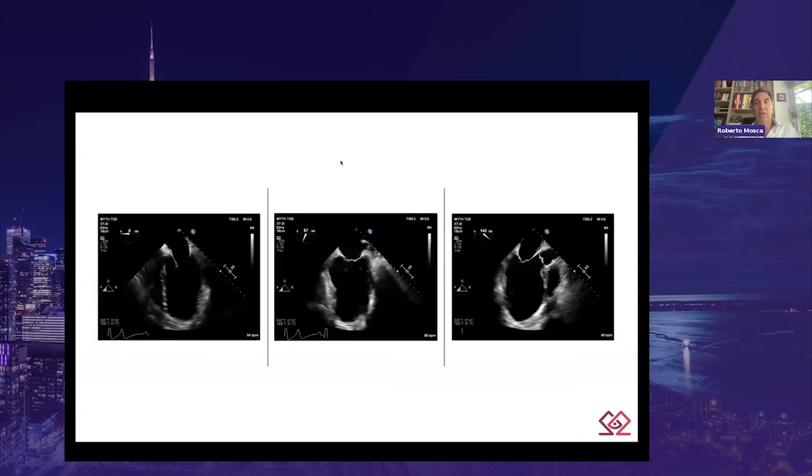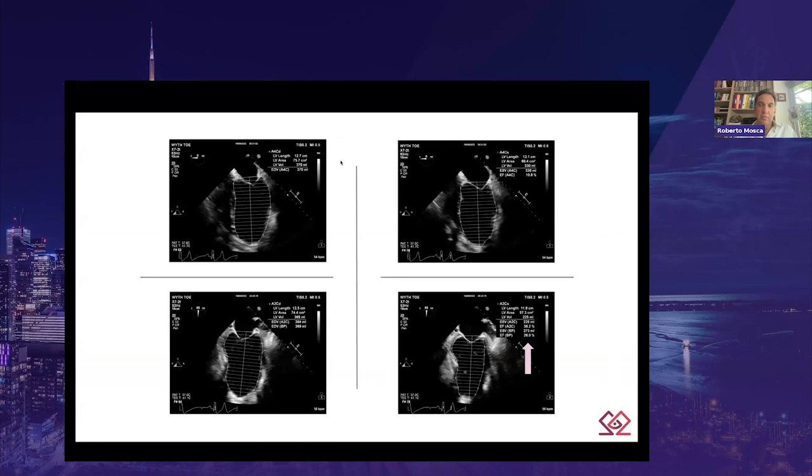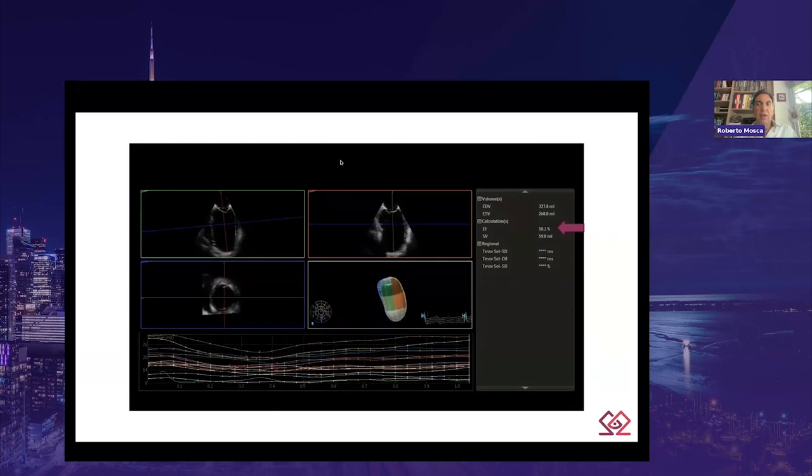Before concluding this controversial talk, I'd like to leave you reflecting on this case I anesthetized last week. As you can see from this 2D picture, we can semi-quantitatively classify this LV function as poor — but how poor is the ejection fraction? Using conventional 2D measurements, there are consistent results: LV M-mode ejection fraction of 26%, fractional shortening of 24%, and Simpson biplane of 26%. We can also appreciate the basal inferior aneurysmal segment visible in the green square, which protrudes the reference mesh at the bottom right of the video.